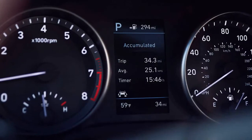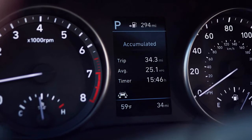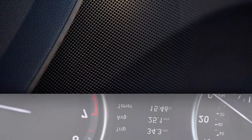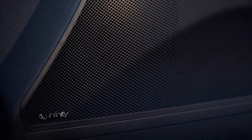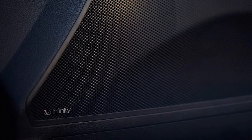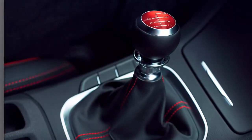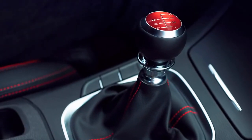Ponying up the extra money for the GT Sport adds features like lane-keep assist, LED headlights and tail lights, automatic dual climate control, a leather-wrapped steering wheel and shift knob, leather seating and heated front seats. Optional on both the entry level and GT Sport is a panoramic sunroof.